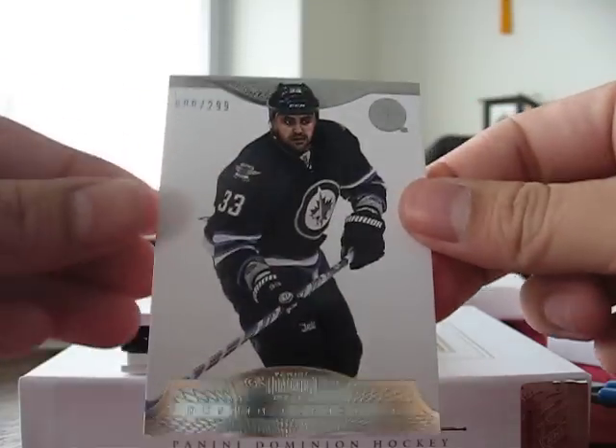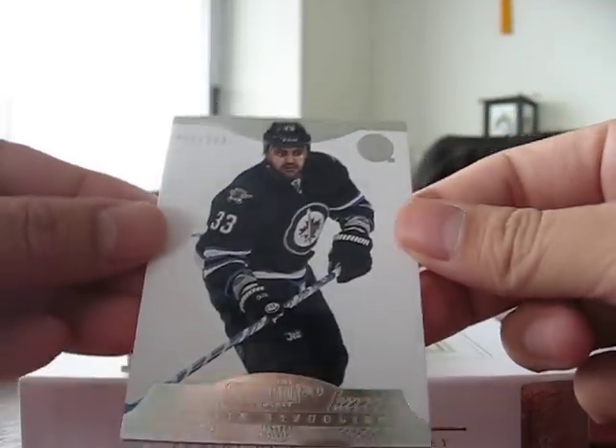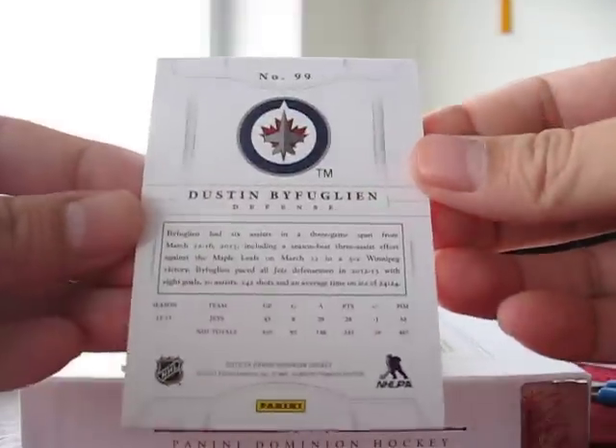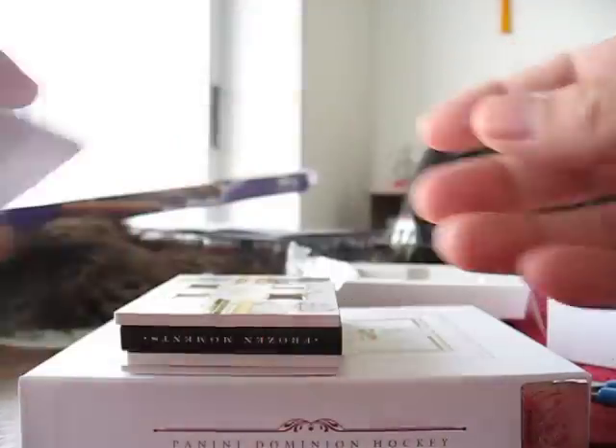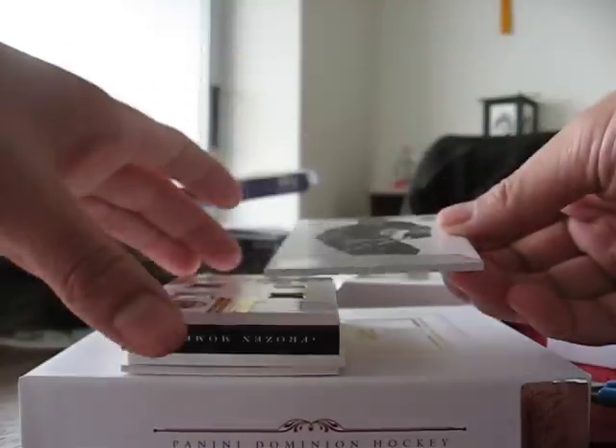The first card is a Dustin Byfuglien, 90 out of 299. Here's the back. I'm gonna use this as a decoy, man.